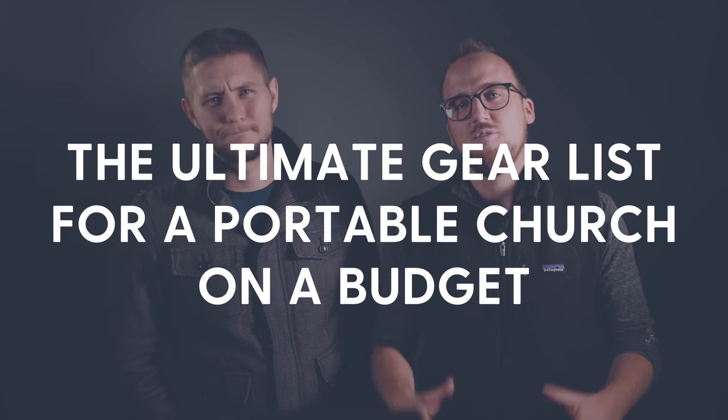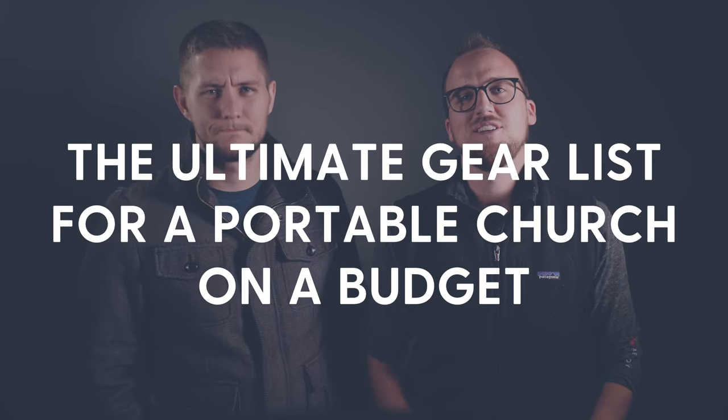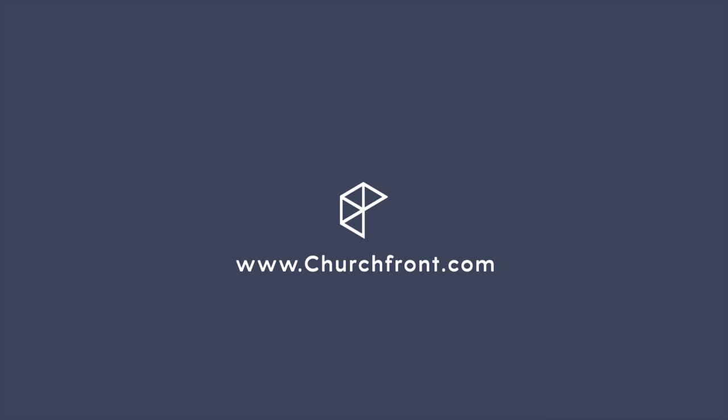In this video, my friend Josh is going to share the ultimate gear list for a portable church on a budget. My name is Jake Goss. I'm on churchfront.com. This is a channel to help you grow yourself and grow your church.